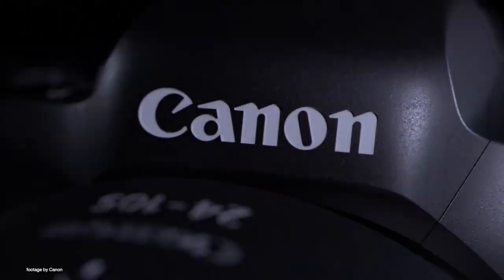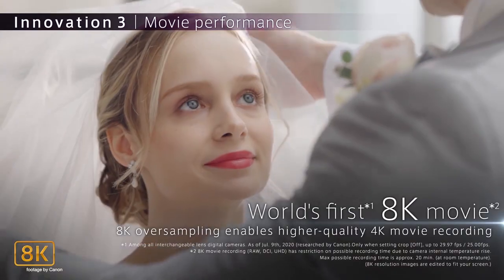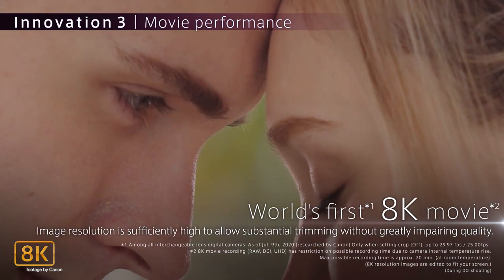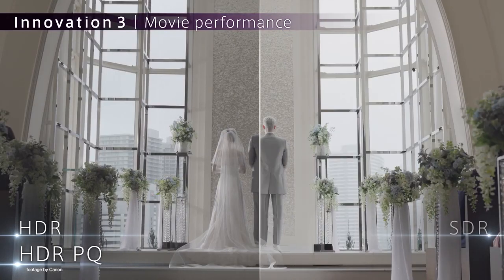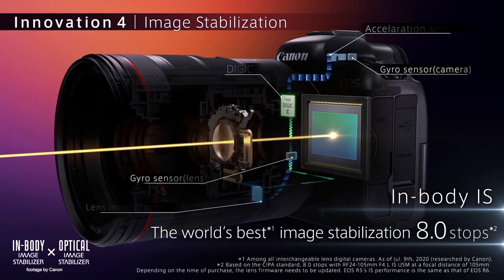A first of its kind to be able to record 8K video, the EOS R5 offers impressive video recording options to filmmakers, such as 4K up to 120 frames per second and even internal RAW video. In another first for Canon, the EOS R5 also has built-in optical image stabilization, giving you smooth handheld video footage and blur-free photos.